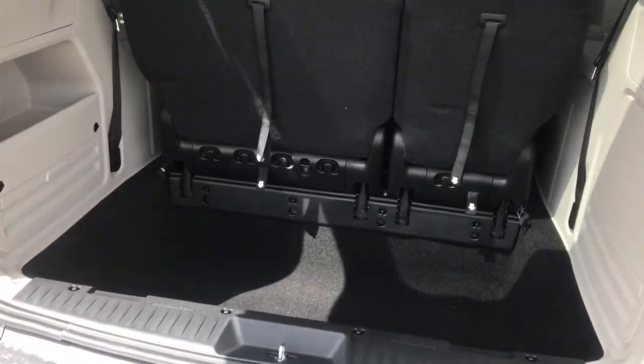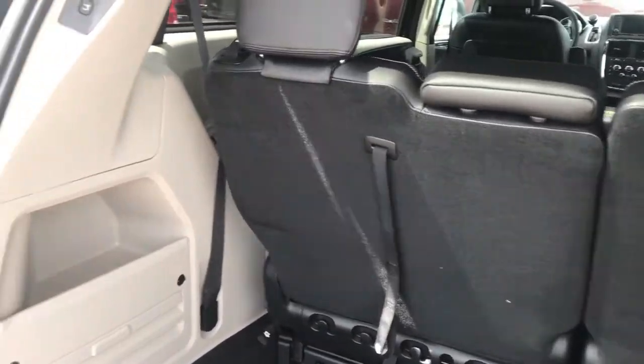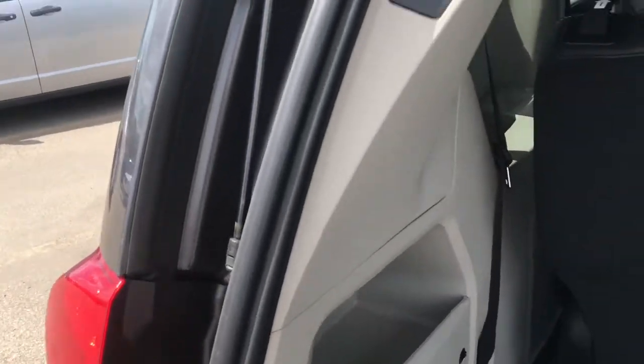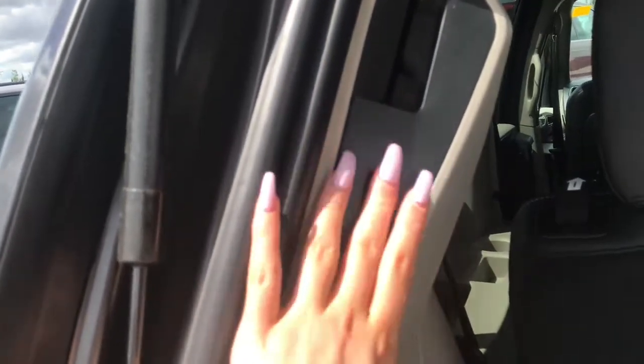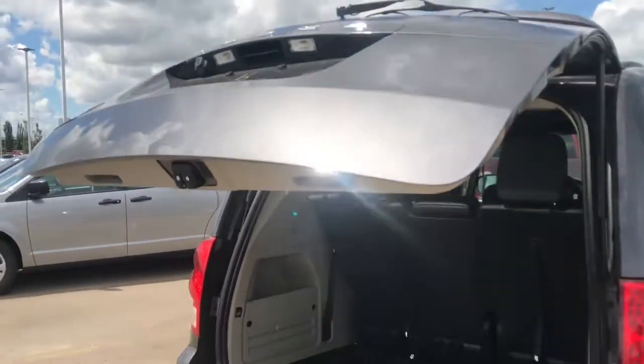Opening up the back, we can see there's quite a bit of storage space. We've also got this back row that folds down, as well as a cubby here to store anything else, and then this button here — press it and the gate will lower itself.